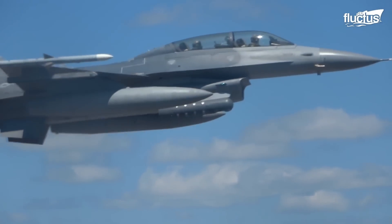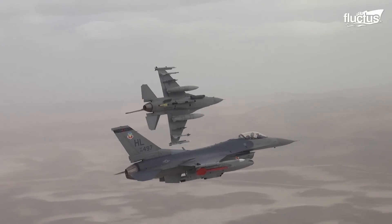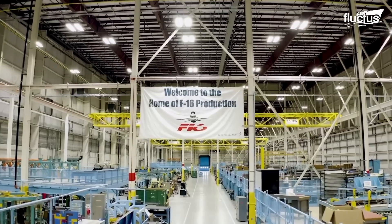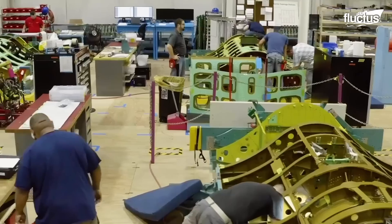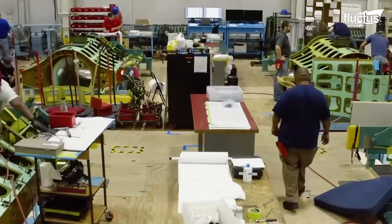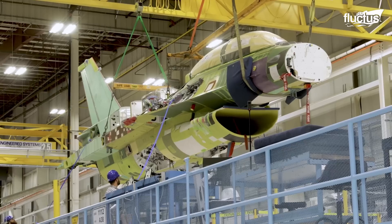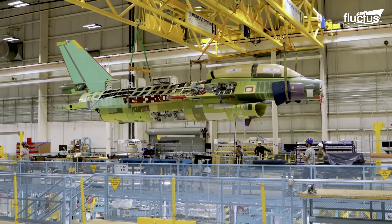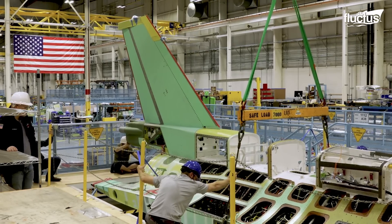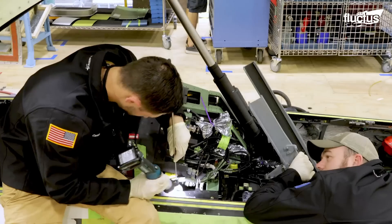The result was one of the most effective and longest-lasting fighters in history. After nearly 50 years on the front lines, the F-16 is actually still in production. This latest model is known as the F-16V, codenamed the Viper. Among other upgrades, the new F-16 features state-of-the-art avionics, including mission computers and displays, helping make it more compatible with modern weapon systems than its predecessors.